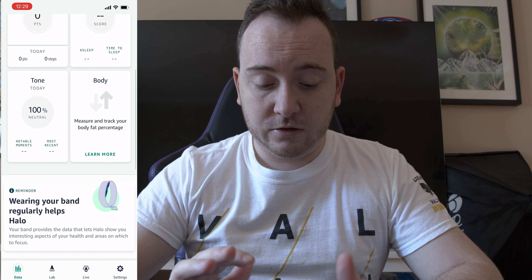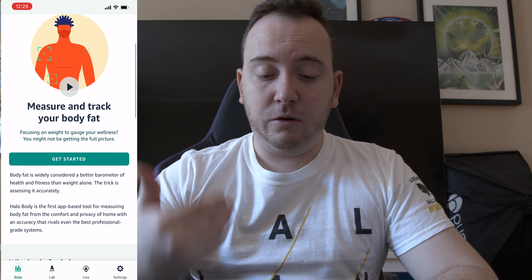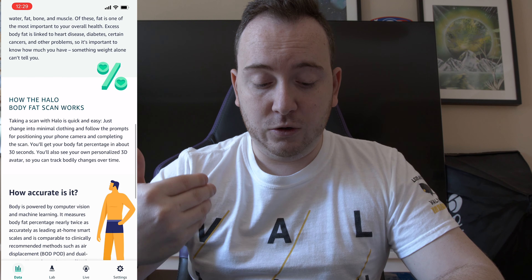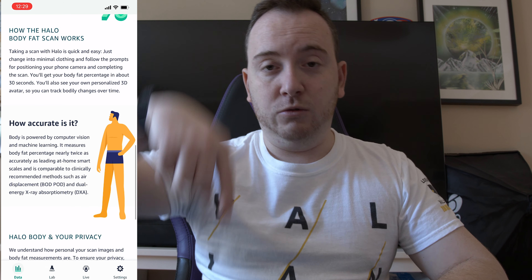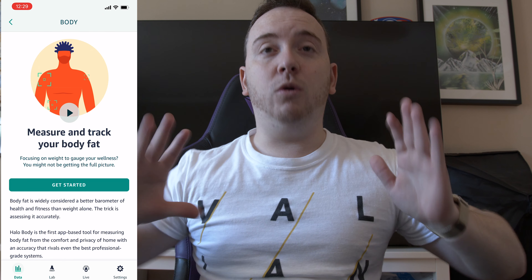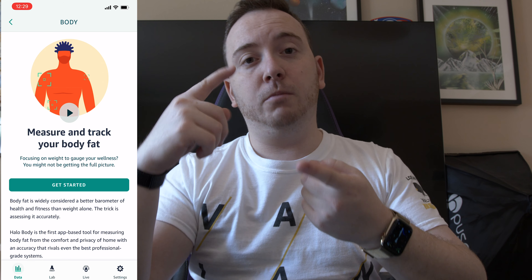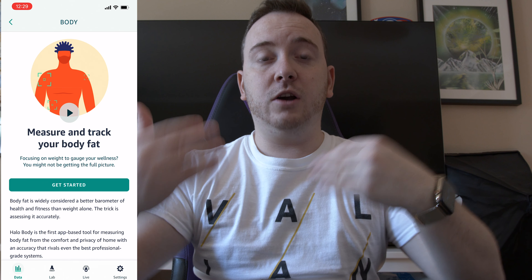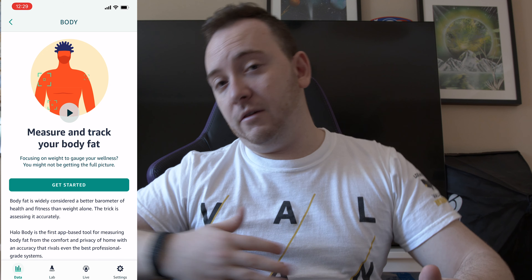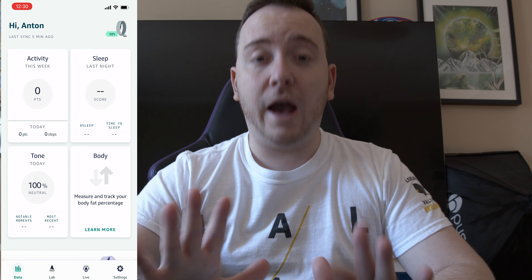Let's talk about the Body category. Here you can measure and track your body fat and scan your whole body using your phone — you do a 360-degree scan and it gives you a full body composition and your whole figure. It gives you your body fat, your body index, and you can keep doing that every week to see how your body is reacting — whether you're losing fat or gaining fat.